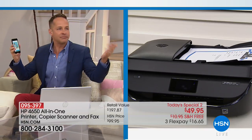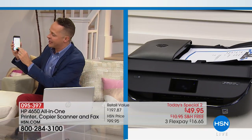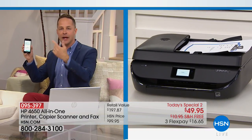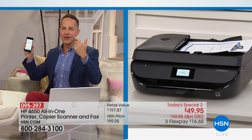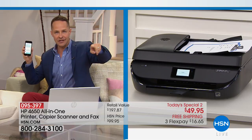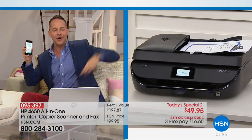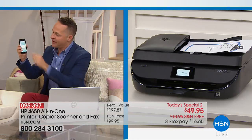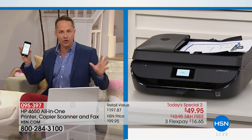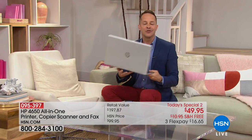I'm about 20 feet from the printer right now, and I sent a photo — it's already printing. You can send from your phone, tablet, or computer, whether it's a Mac, Windows, or Android system. This works not only via an app but also via Wi-Fi. The printer actually has its own email address, so you can email directly to it.